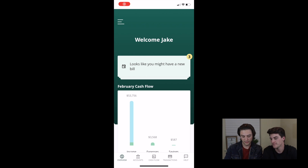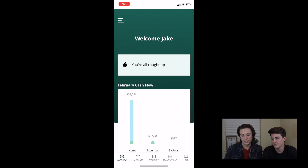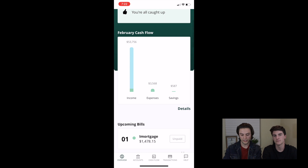First thing, just like a lot of these other apps, you have these little notifications here. Get rid of those — we don't like those. So next, you just come to your cashflow. You look at your income, your expenses, and your savings. Pretty simple there.